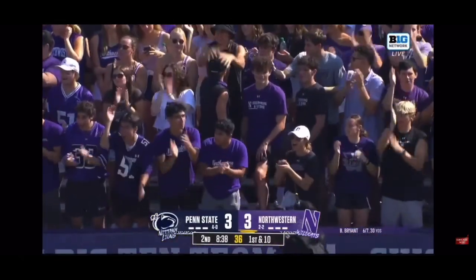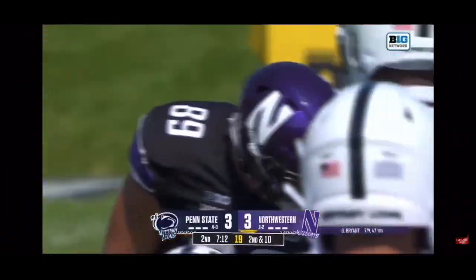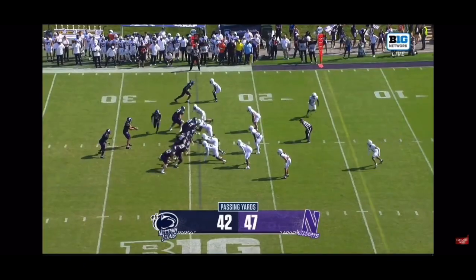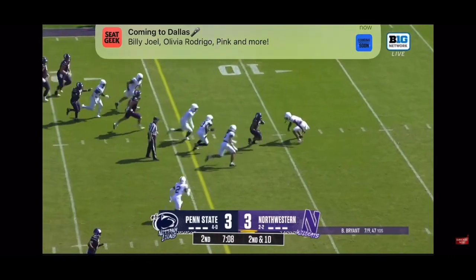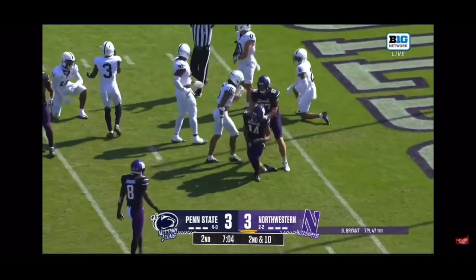That is just tough running after the catch on a third and ten — a test of the defense's discipline to stick with your man even when he's not initially running the route. Abdul Carter is extremely disciplined. Second down and ten, Bryant throws underneath, caught right in the breadbasket for Cam Johnson, still going, and has a first and goal.